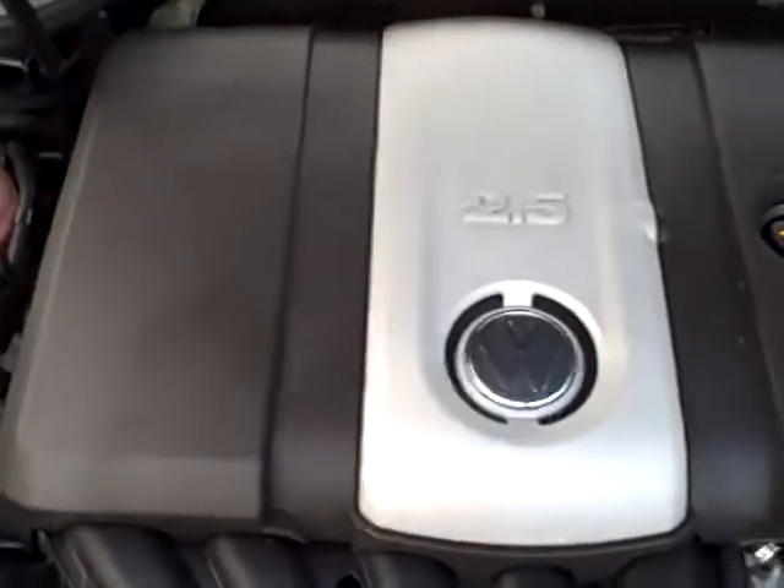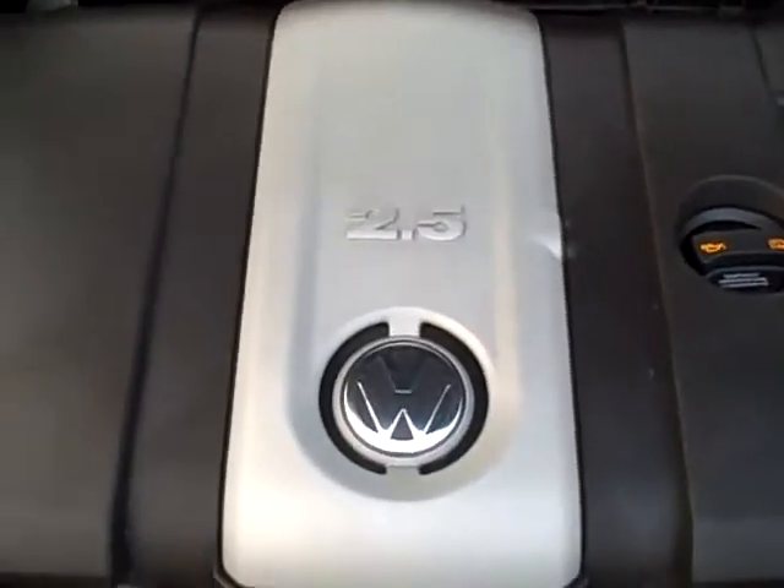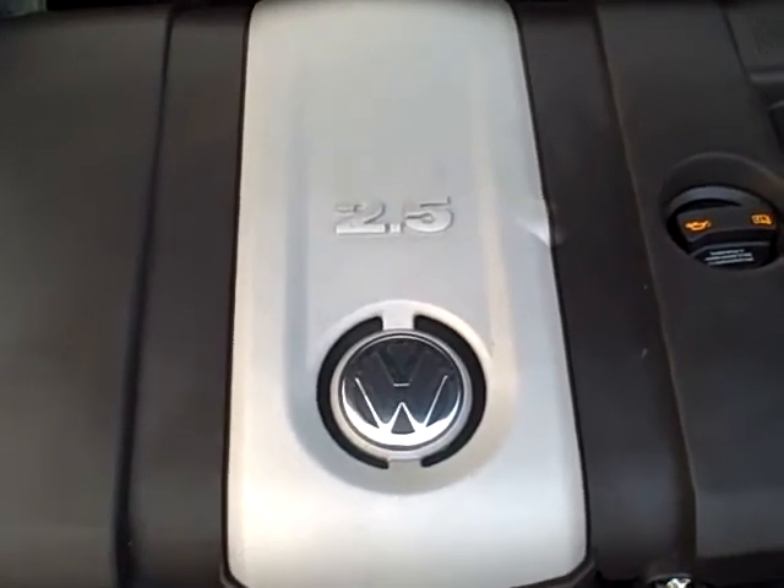Under the hood is a 2.5-liter five-cylinder producing approximately 170 horsepower, yet still yielding around 29 to 30 miles per gallon. We can see all the EPA emission stickers under the hood, with no sign of any significant prior damage.